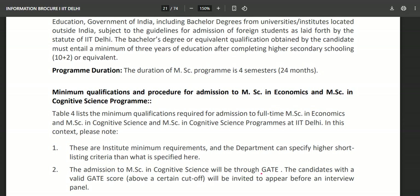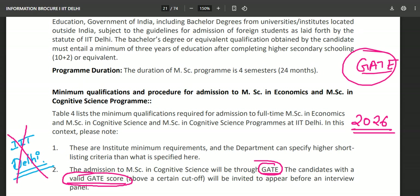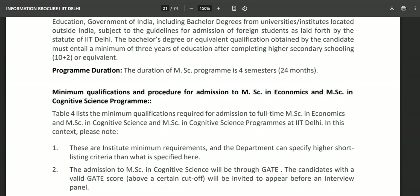Admission to MSc Cognitive Science will be through GATE. So if you are planning for 2026, it is very important that you give the GATE examination. Without a valid GATE score you will not be able to apply for MSc Cognitive Science at IIT Delhi. Candidates with a valid GATE score above a certain cutoff — which DHSS will decide — will be invited to appear before an interview panel.